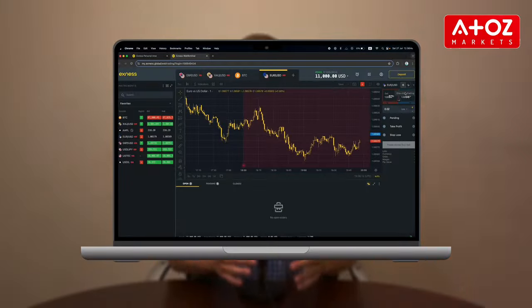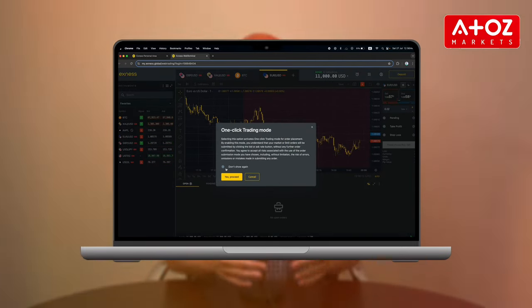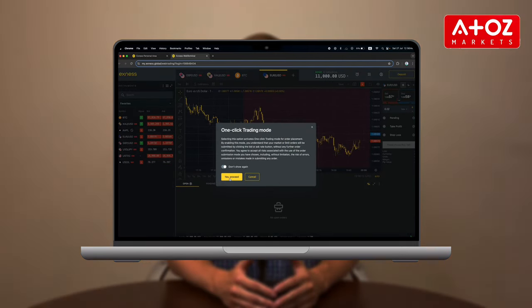Exynos provides a range of tools to enhance your trading experience. Need faster trading? For opening orders without confirming each one, you can enable one-click trading. Just click the one-click trading icon above the Order tab, read the disclaimer and click 'Yes, Proceed' to turn on one-click trading.